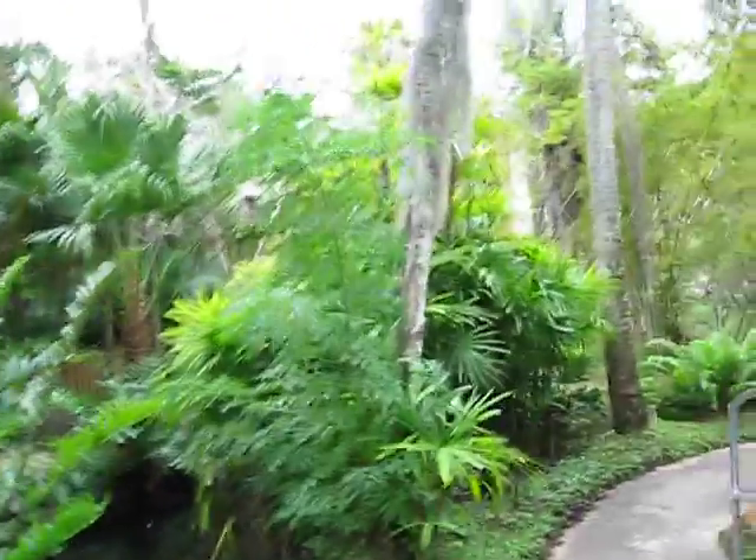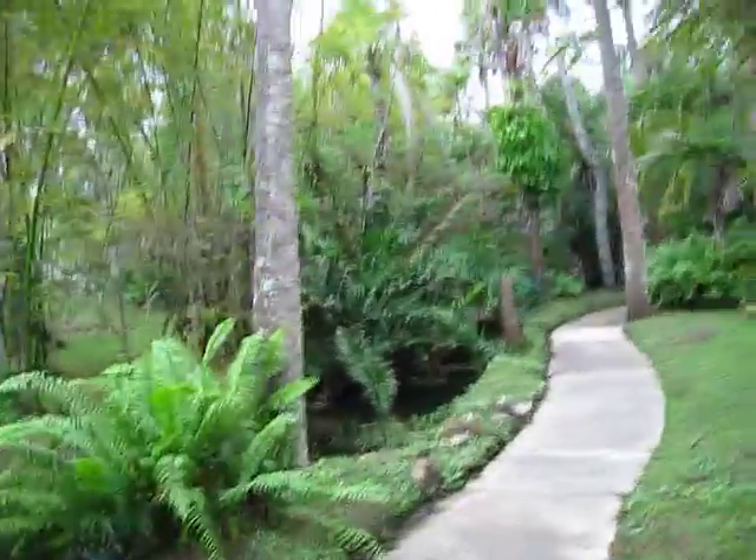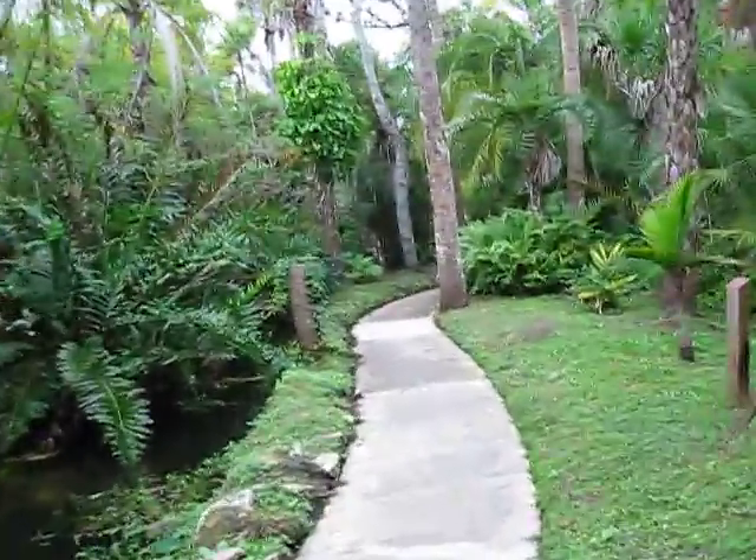Just one more installment of this. We'll cross over a bridge. Again, these little creeks go throughout this property.